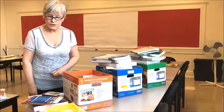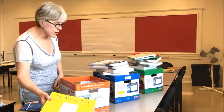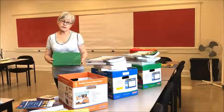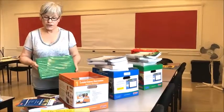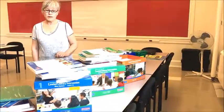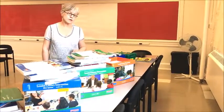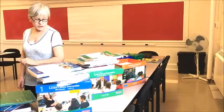Along with those professional resources in the package, there is the 'My Writing' book — many people recognize that — the big book, and these folders. They also came with book bags that students could take home the books in, and a set of the black-and-white take-home books. That's basically what each one of these boxes comes with.